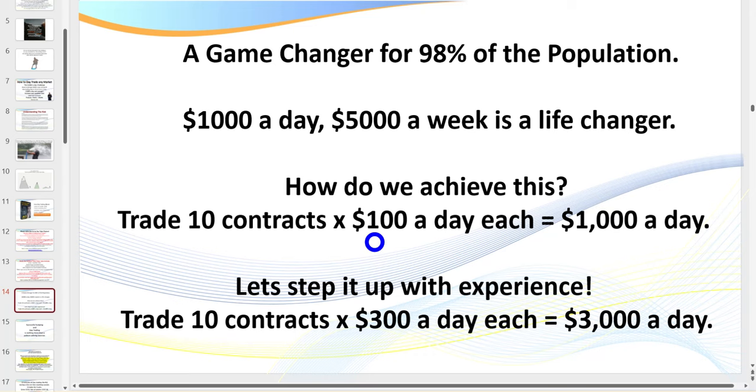You can absolutely do that, particularly if you're trading a higher timeframe. However, for newer traders you've got to take baby steps. Once you hit $100 a day per contract, if you can do it once you can do it again and again. If you're scalping or day trading the after-hours market — after 6 p.m. — you can easily be trading 10 lots and making $100 to $300 a day. This is a reality.